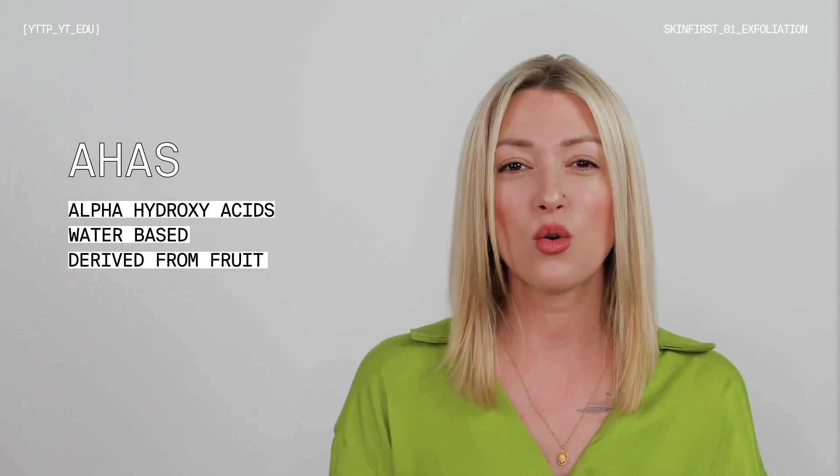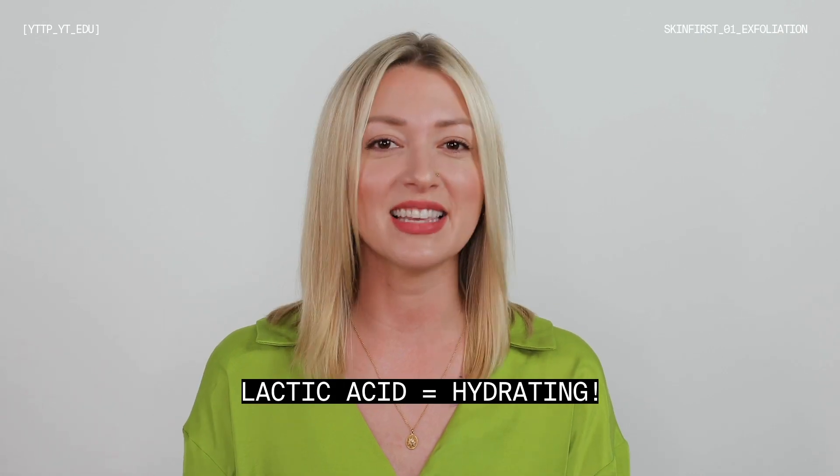Let's talk about chemical exfoliating. You might have heard of AHAs, BHAs, and enzymes. AHAs are alpha hydroxy acids. They are water-based acids, typically derived from fruits like corn sugar. What's cool about them is that they're also extremely hydrating, especially a really commonly known AHA called lactic acid. AHAs work by softening the glue that keeps dead skin cells stuck on the surface.